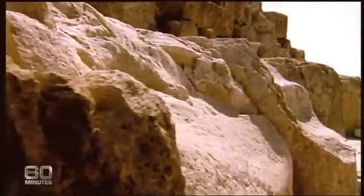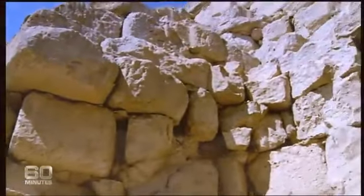It doesn't matter how many times you see the Great Pyramid, it's always astounding. Its size, its symmetry, and most impressively that it's been here for four and a half thousand years. So take a moment and take it in. The tomb of the Pharaoh Cheops, or Khufu as he's known here.